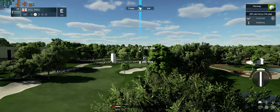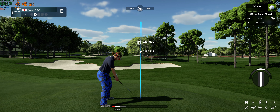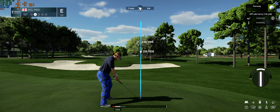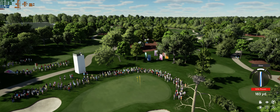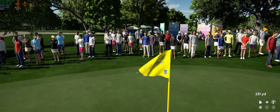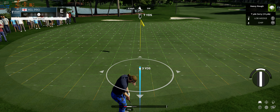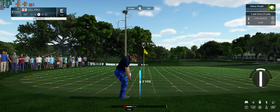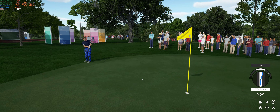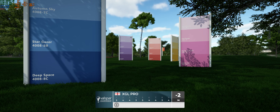Time for the second shot into the first, opting for the 3-wood. Getting ready to play their third. That was a big time save, and that'll promote a good move up the standings.